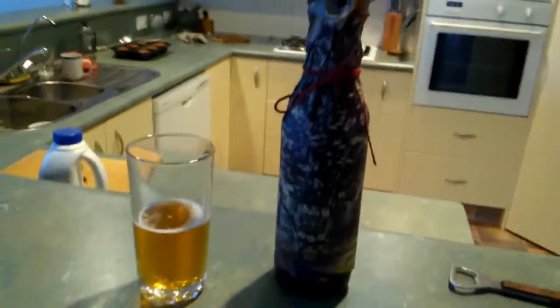For my debut episode of Rob Drinks Beer, we are in the exciting confines of the living space because it's my birthday and I finally bought a beer that I've been thinking about for several months now, but I've been put off because of the price. Ladies and gentlemen, allow me to show you a Garage Project Touch Wood.